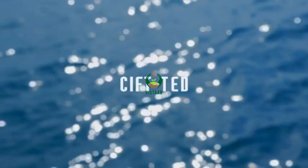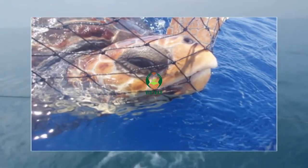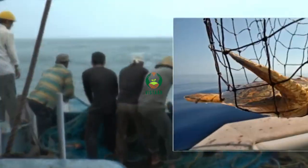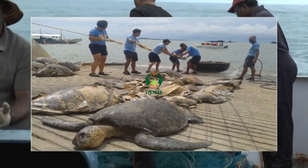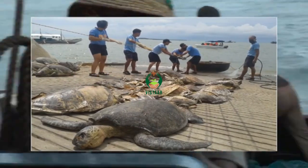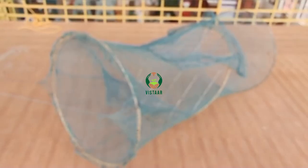Due to harvesting of sea turtles and their eggs, and the accidental mortality associated with shrimp trawling and other fishing operations, turtles have been threatened with extinction in all parts of the world. Incidental catches of turtles are reported along the east coast of India. A TED is a frame consisting of a grid of bars installed before the cod end of the trawl net.